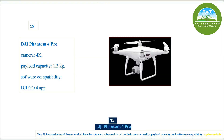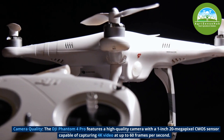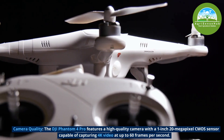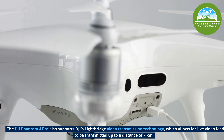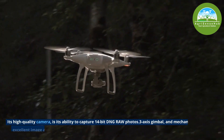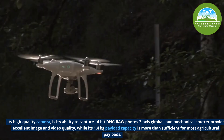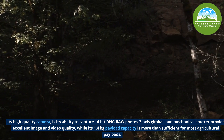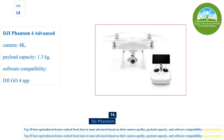Number 15, the DJI Phantom 4 Pro features a high-quality camera with a 1-inch 20-megapixel CMOS sensor capable of capturing 4K video at up to 60 frames per second. It also supports DJI Lightbridge video transmission technology, which allows for live video feeds to be transmitted up to a distance of 4km. Its 3-axis gimbal and mechanical shutter provide excellent image and video quality, while its 1.4kg payload capacity is more than sufficient for most agricultural payloads.